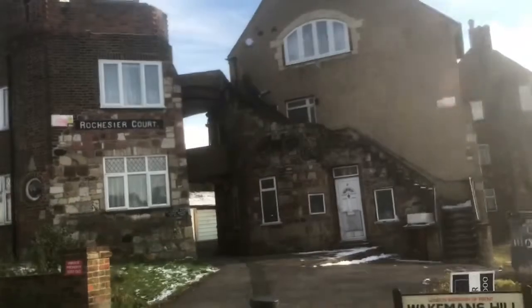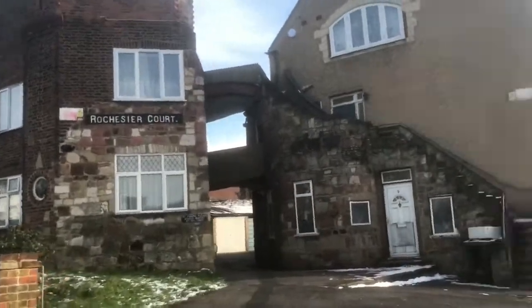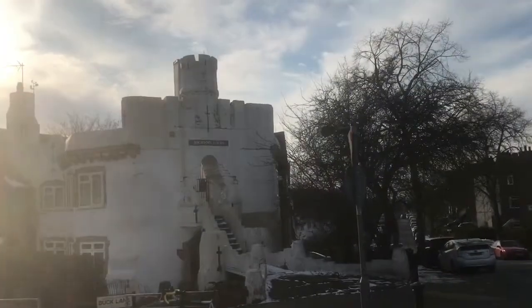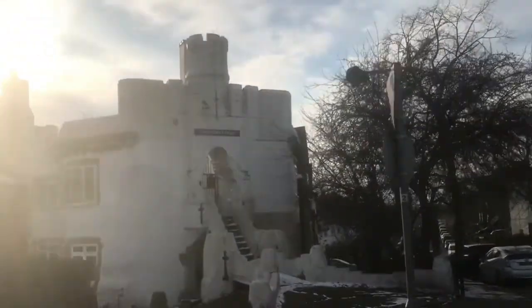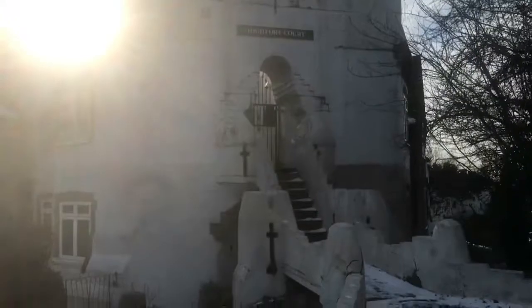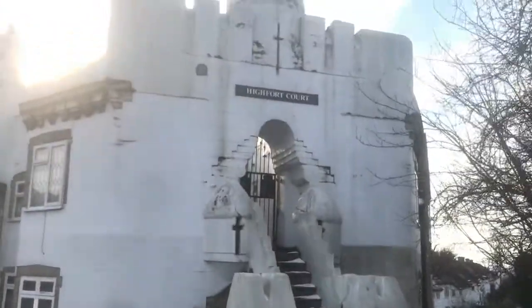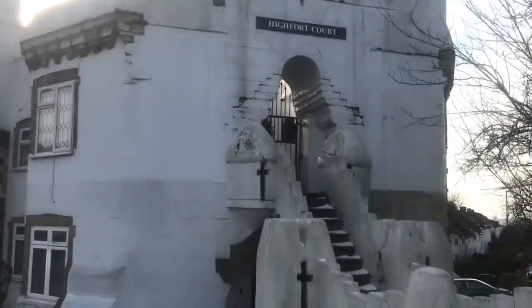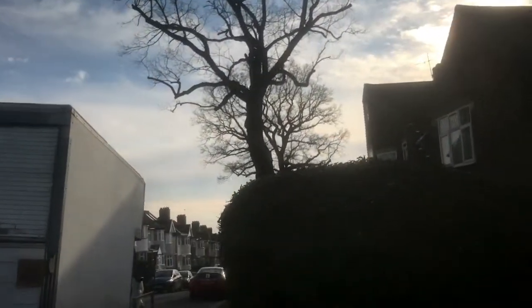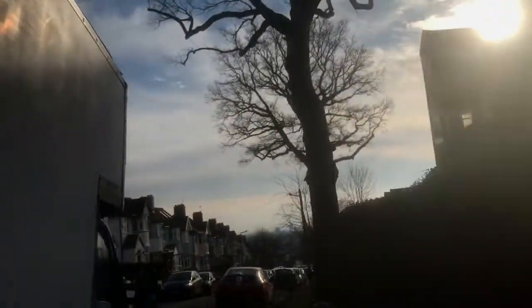That one is Rochesia Court and that one is High Fort Court. Have a bit of a closer look — that's High Fort Court. It's a white house, very old. They've probably made it into flats — not sure.